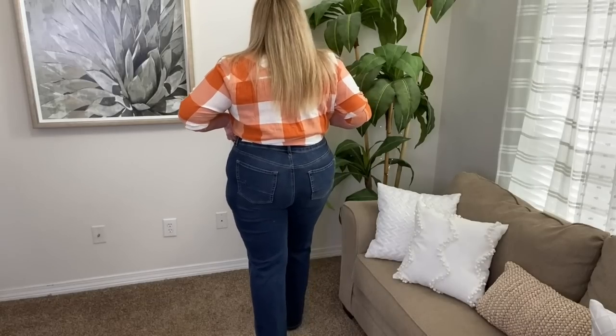I like these boot cut jeans — there's a bit of stretch to them and they're super high waisted, a couple of inches above my belly button, but they don't feel restricting at all. They're very soft. I'm pleasantly surprised with this outfit because I was a little worried it wouldn't work out, but I think it's really cute especially with the color boot and the orange buffalo check top.